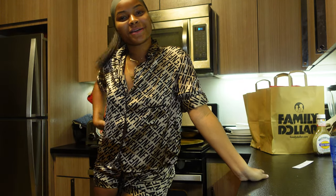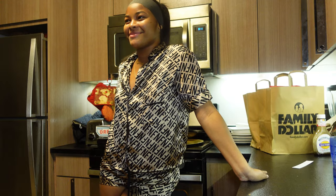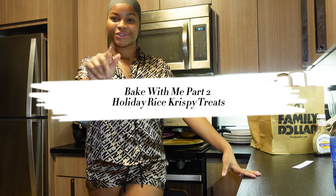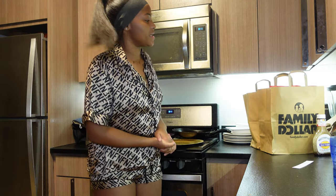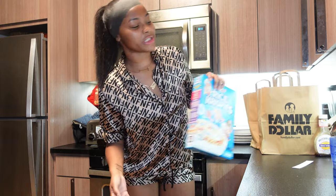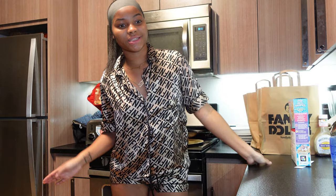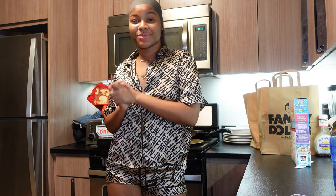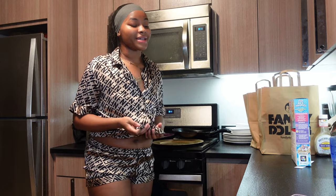Hey guys, it's Icicles — welcome back to my channel! So today I'm back here in my kitchen. This is gonna be Bake With Me part two, and this episode is making rice krispies. We're making regular rice krispies and fruity pebble rice krispie treats. This is Vlogmas day 12.